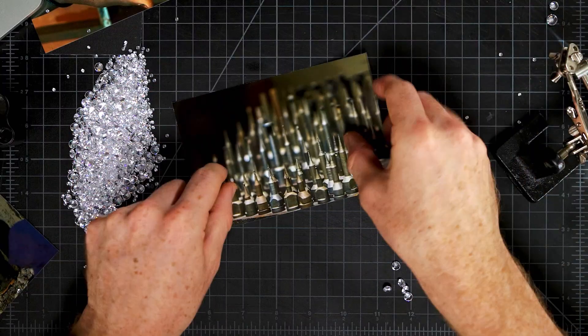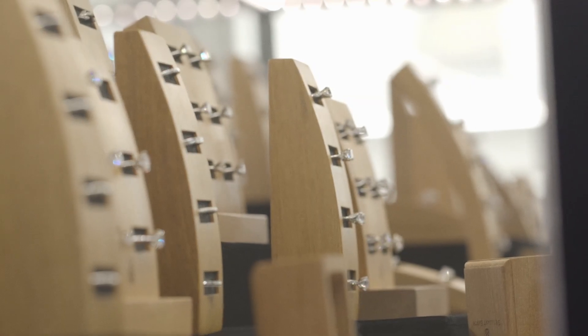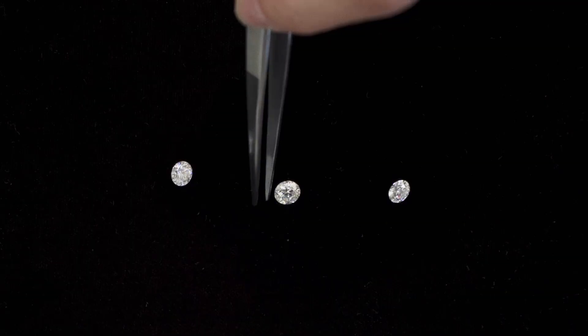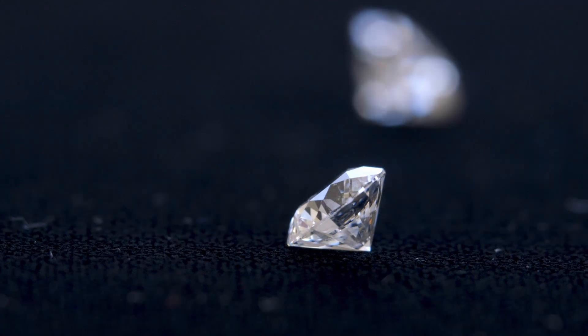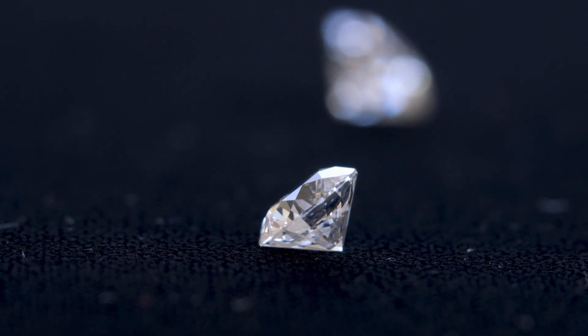Since the 1950s, most lab-grown diamonds have been small and dark in color, so they've been used to make things like saw blades and drill bits. But in the past six or so years, the technology has improved dramatically, making synthetic diamonds bigger, clearer, more pure, and next to impossible to tell apart from natural diamonds. Which is fine for drill bit manufacturers, but it puts the jewelry industry on notice.